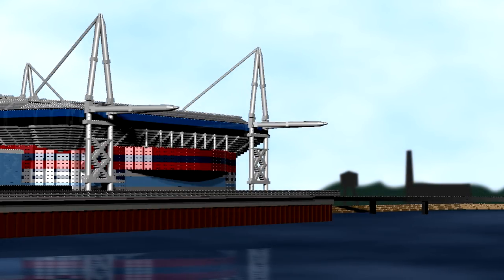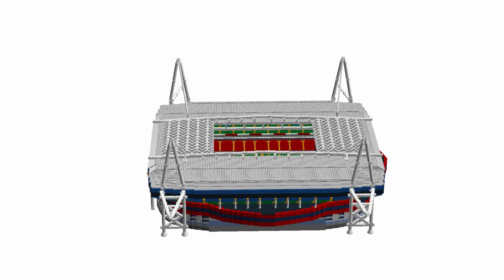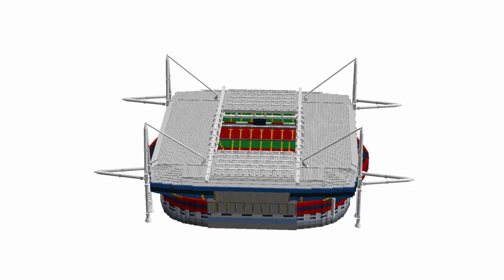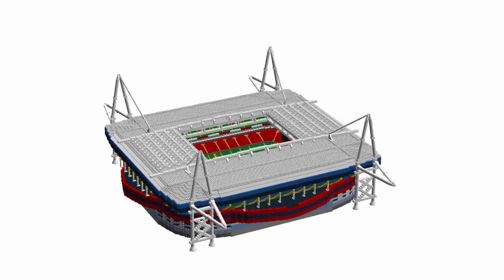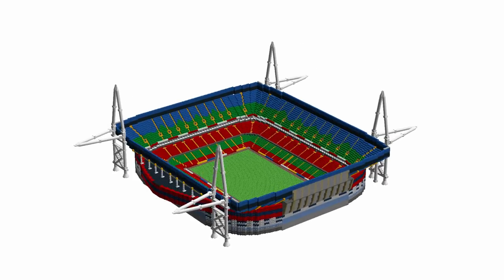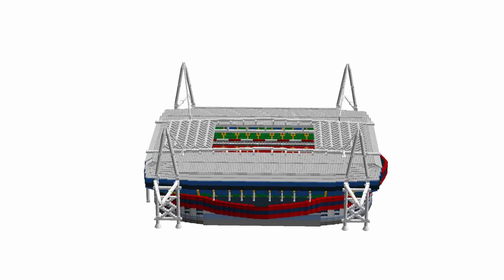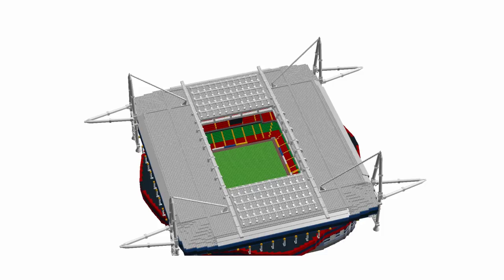When the stadium was built to host the 1999 Rugby World Cup, it was named the Millennium Stadium. It was renamed as the Principality Stadium in early 2016, but for the Champions League Final it is called the Wales National Stadium. The stadium has a capacity of 74,500 and staged the FA Cup Final between 2001 and 2006 while Wembley was being redeveloped. The stadium will be perfect for hosting the Champions League Final.